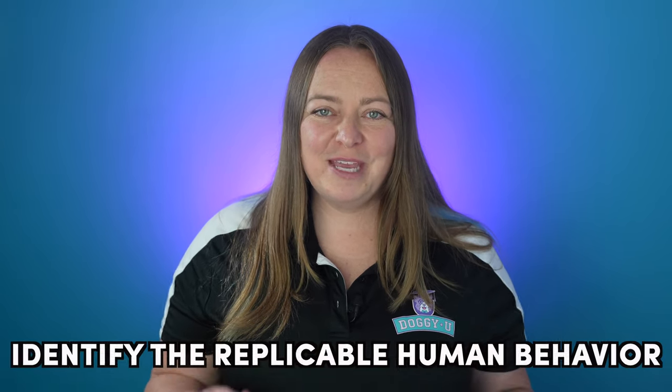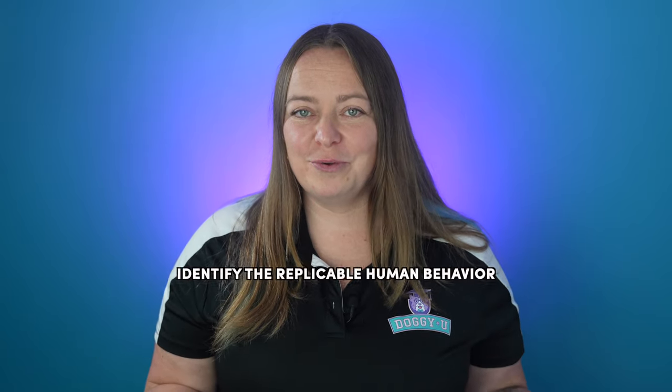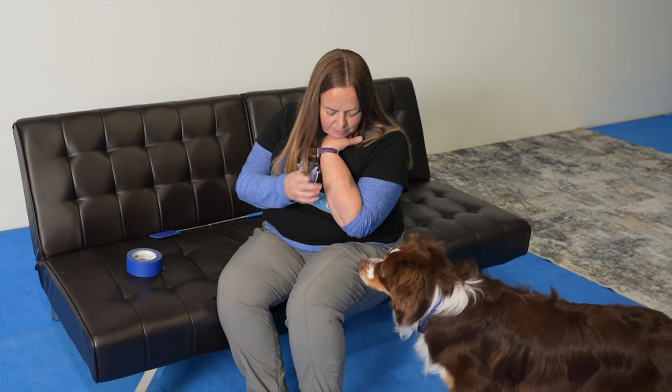So to recap: before you start training with your dog, know what the specific behavior is that you want the dog to interrupt or alert to — that the human is going to exhibit — called the human behavior. The dog will need to be able to notice a physical change in your behavior and alert. Video yourself if necessary and practice exhibiting that behavior for training purposes. Important note: I do not teach behavior interruptions for any behavior that could be harmful to the dog or put the dog's physical safety at risk, like cutting or hitting. In those cases, training a 'go find help' or 'call for help' behavior can be a better option.